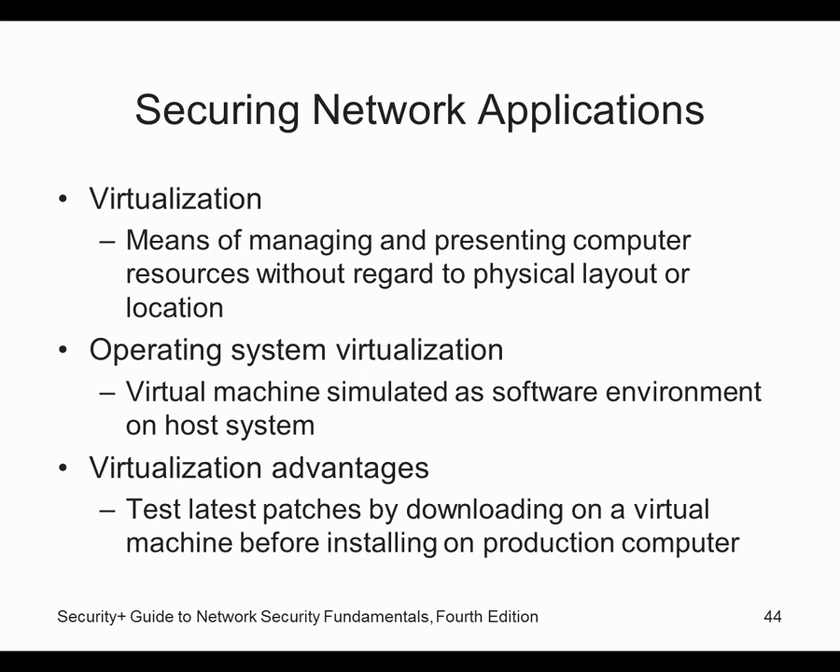Virtualization — managing and presenting computer resources without regard to physical layout — is a really big deal. I use VMware Fusion on my laptop, and this classroom has VMware installed running virtual machines. You can run three or four machines on one host. Remember when every student needed multiple hard drives — one for Windows, one for Linux? Nowadays it's all virtual, so much easier. You can install an OS without screwing up your original PC.